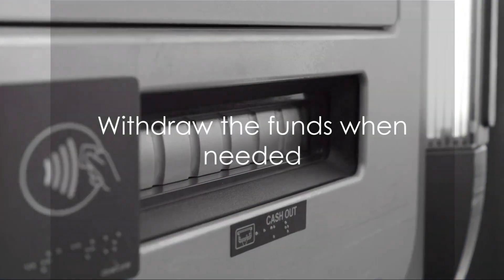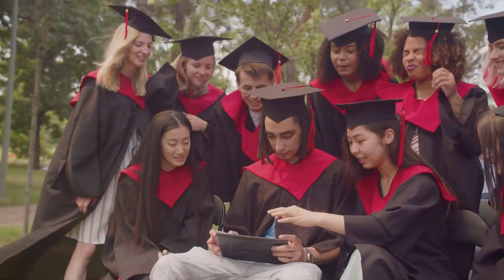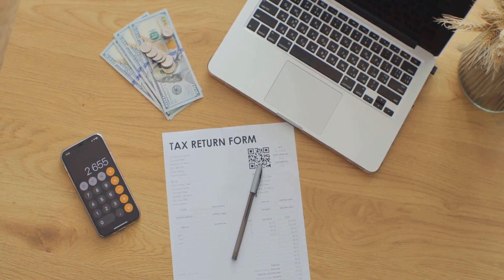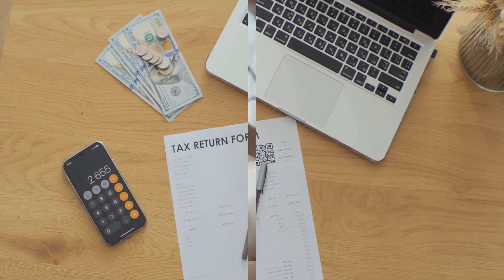Finally, Step 5: Withdraw the funds when needed. When the child enrolls in an eligible post-secondary program, they can start receiving educational assistance payments. The beauty of it is that usually students have little to no income, so the tax they pay on this income is often very low.